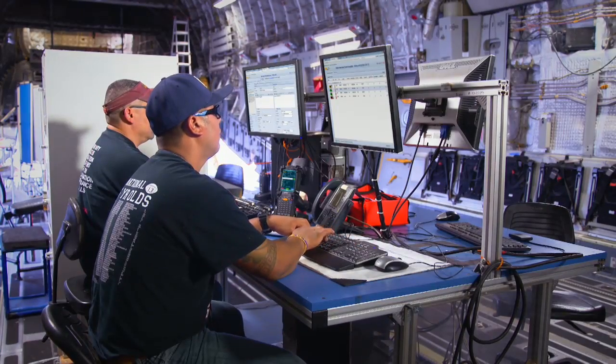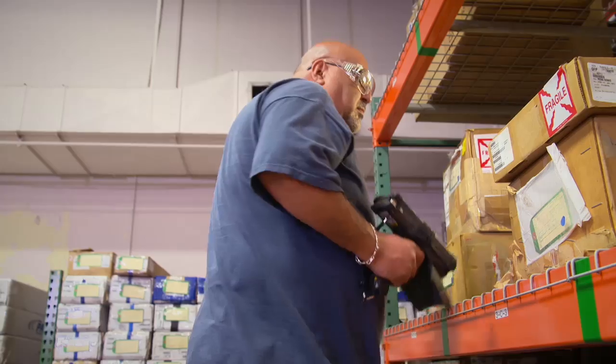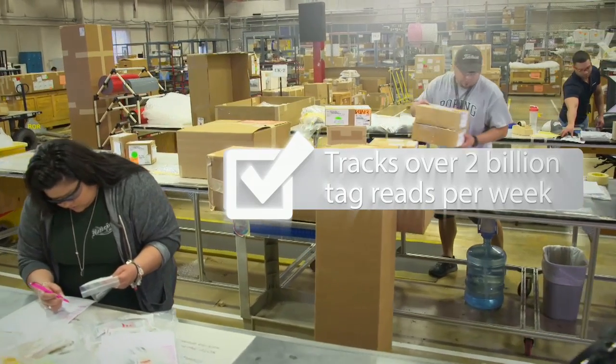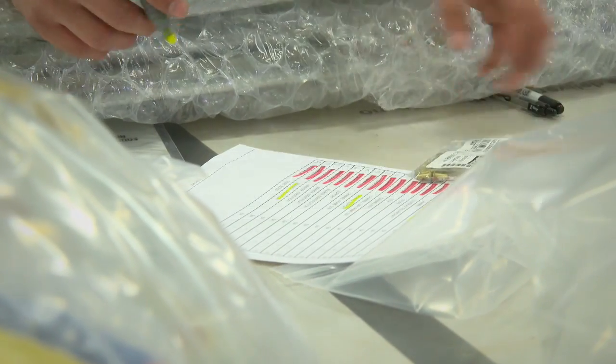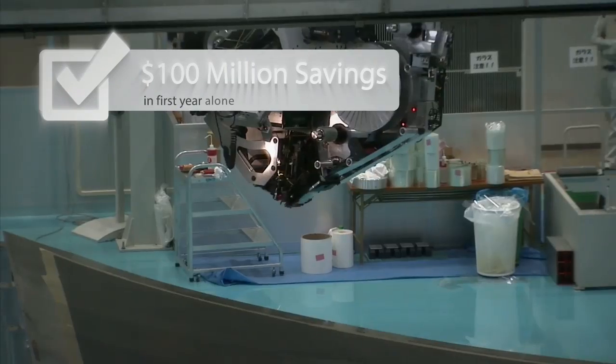So how does Boeing manage and track all this? With ESI. ESI seamlessly connects over 100 sensor tag technologies at Boeing, not just at Everett, but at 50 Boeing plants. In the first year alone, the technology saved Boeing over $100 million.